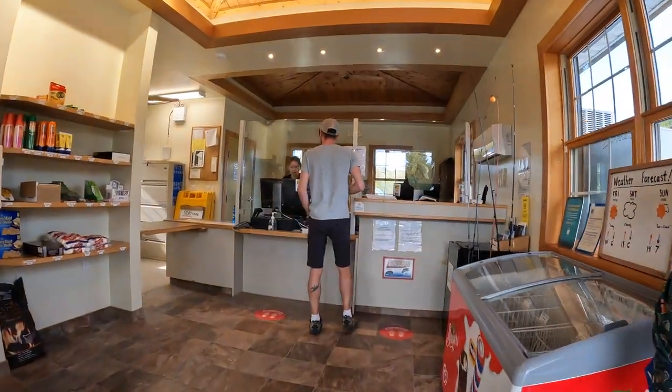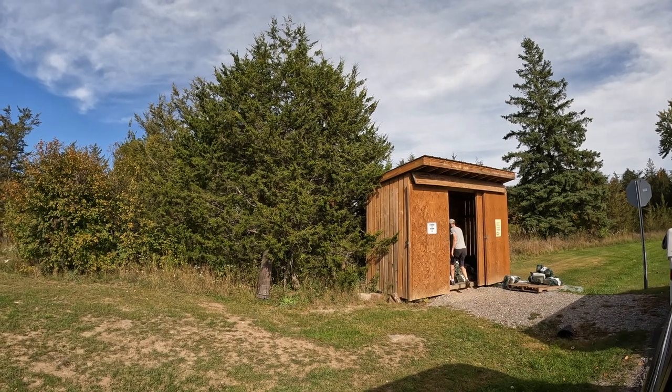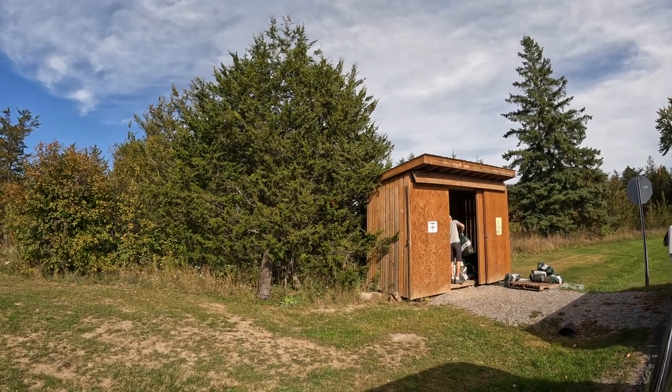We are checking in for September 16. The park has a small store in the gatehouse where you check in. Graham is just grabbing our firewood before we drive to our campsite.